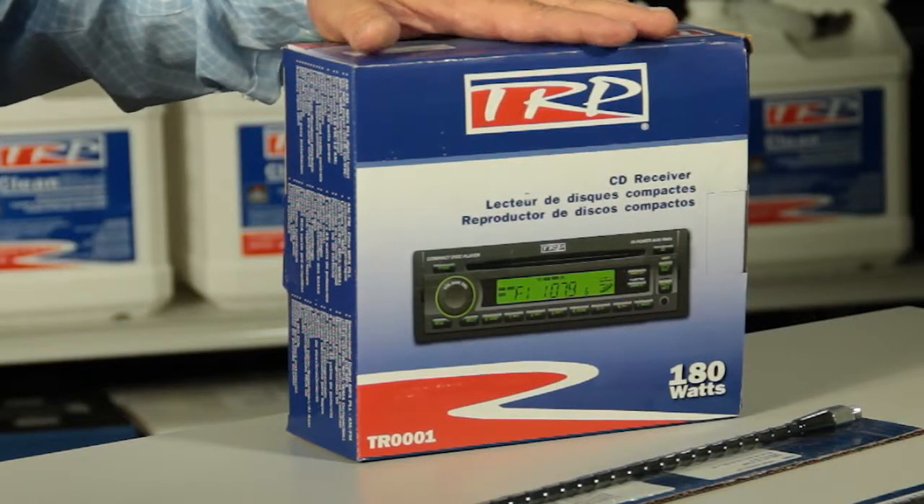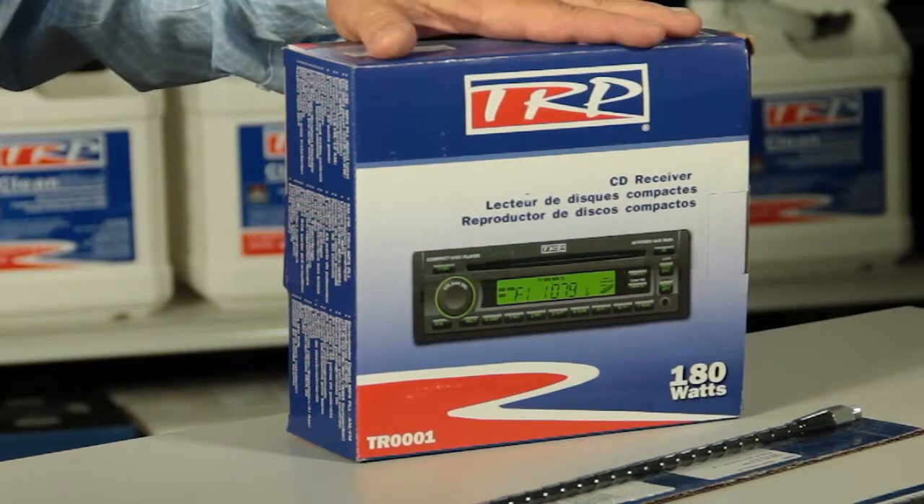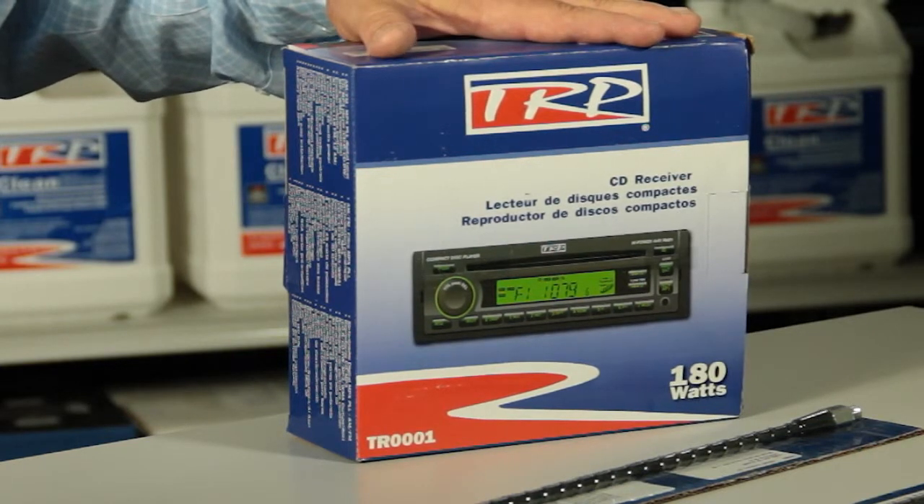It's also available for an MP3 player through a front jack on this radio. One of the most important things about this radio is it does have a weather band. A driver needs to know what's happening weather-wise in front of him when he's going down the road, and weather band plays a very important part of that.